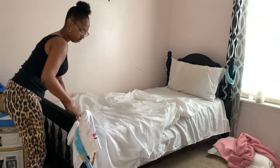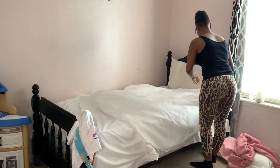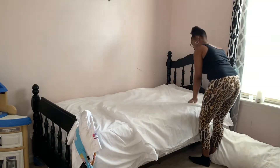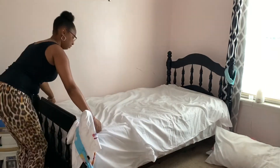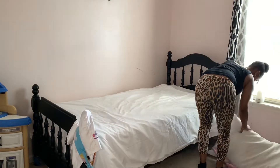All right y'all, I'm just gonna hop right into this video. This is going to be a clean-with-me vlog. As you can see, I'm already starting in Carmen's room. Just gonna be really simple in here, just making up her bed — not doing it too neat because she is literally gonna be in here in the next couple seconds hopping on this bed.